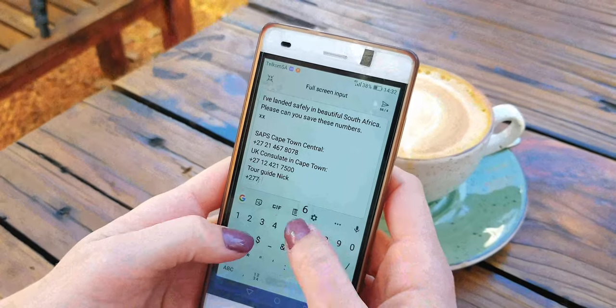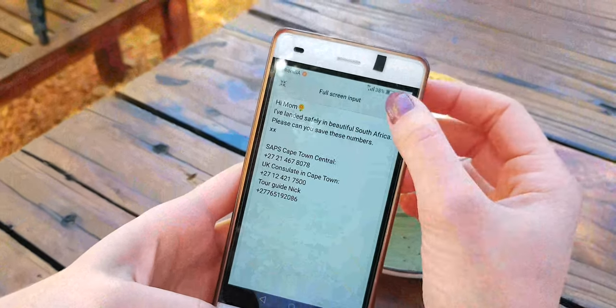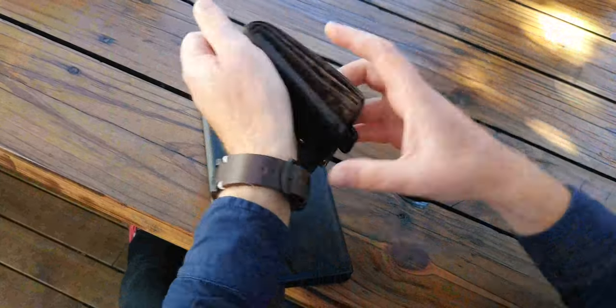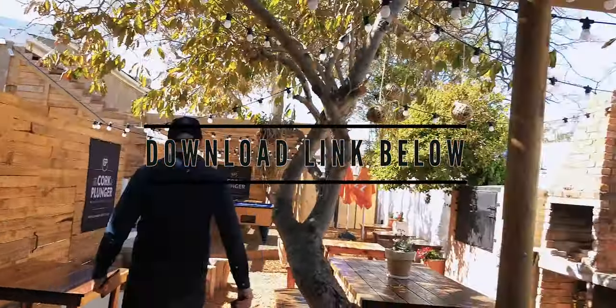Save the local emergency numbers to your phone — like the police, ambulance, your tour guide, accommodation and your consulate or embassy. It's also a good idea to send a copy of these numbers to a close friend or relative back home. If an emergency situation happens, you won't want to waste time searching for these numbers and you'll know exactly who to call. Ask your tour guide or accommodation if you're not sure where to find the right numbers. I've linked an infographic in the description below for you to download which has all the important numbers for the major cities in South Africa.